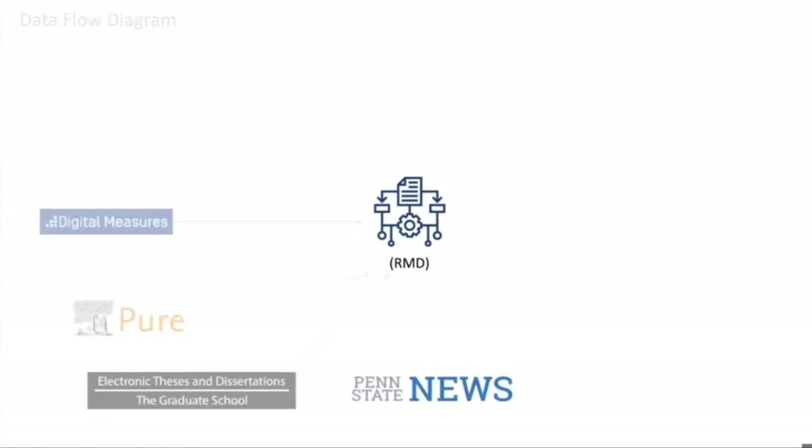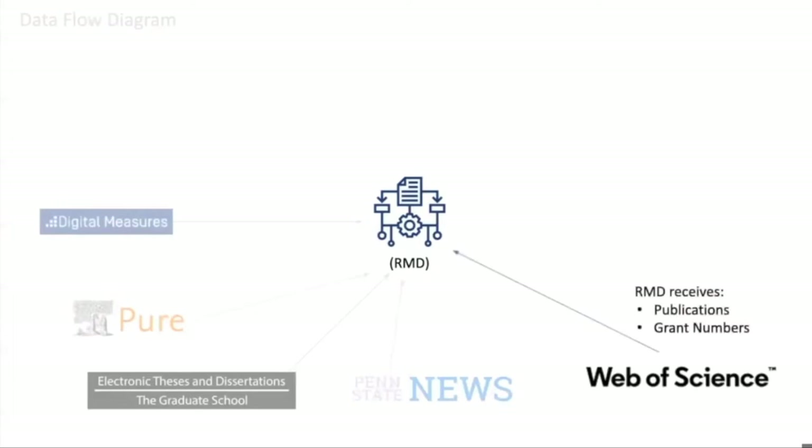News.psu.edu is where Penn State publishes stories on their faculty to promote their work. We query this system to get any stories on our faculty so that we can link out to those stories in their profile page. Web of Science is where we pull additional publication information, and those publications include grant numbers. This was really interesting to us because we want to be able to link a grant to a person to a publication — this grant was awarded to this faculty member and ultimately produced this publication. Web of Science did a good job of including metadata on the grant number, helping us link the grant to a publication.